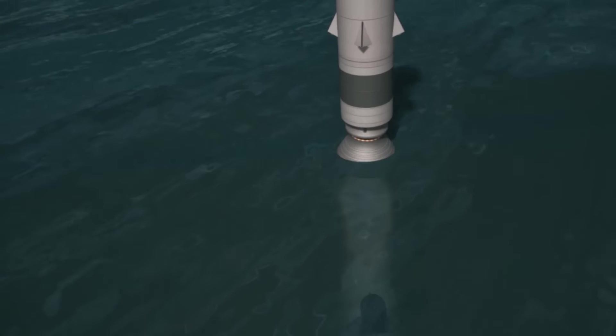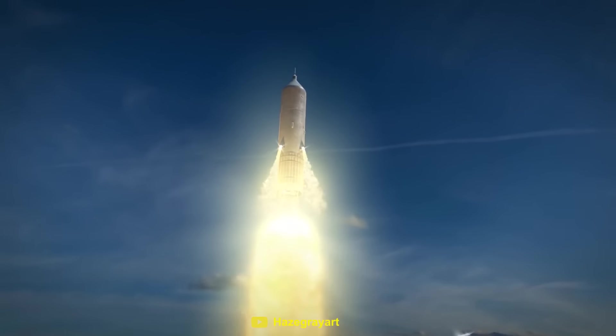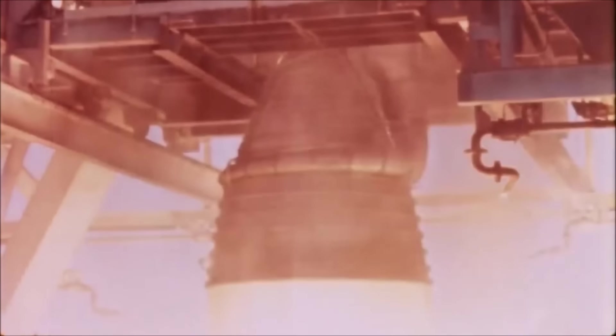From a technical standpoint, there were also concerns with combustion instability for a rocket this large. Sea Dragon would have generated more than 79 million pounds of thrust at liftoff — ten times the amount of the Saturn V — which had its own combustion instability problems.